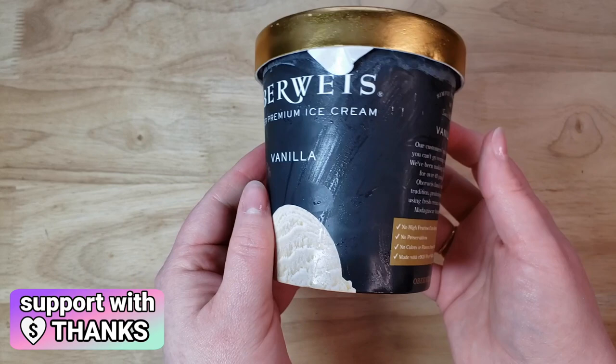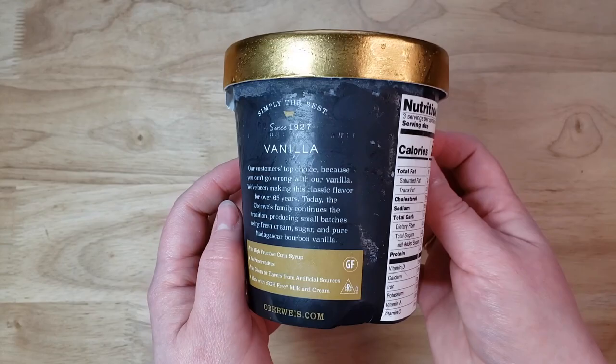It is $5.99 for one pint, which ties it with the most expensive per ounce of the week at 37 cents per ounce, and they have very minimalist packaging.